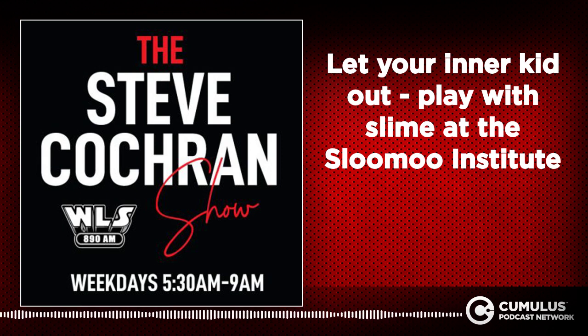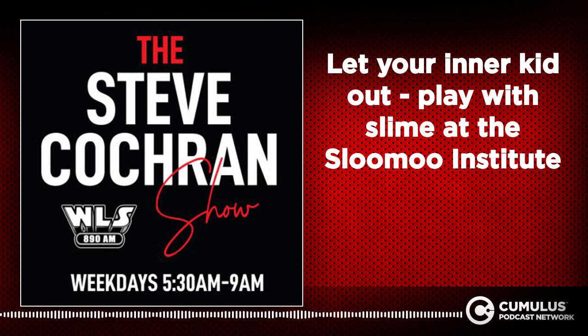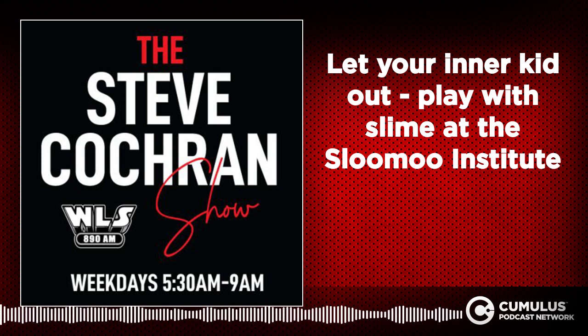I want to say hi to my friend Spencer Prelletz. Spencer and I are going to switch jobs at some point because Spencer's a radio guy way back in the day. We could trade jobs for a day because he has the coolest job there is. He's a master of fun.